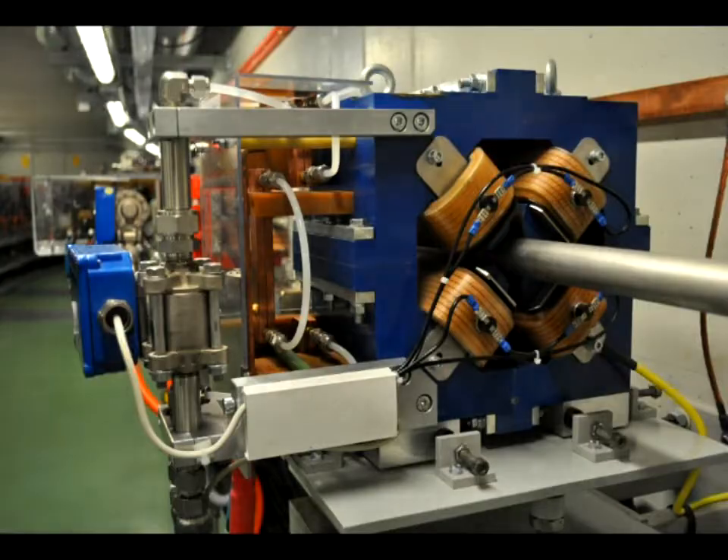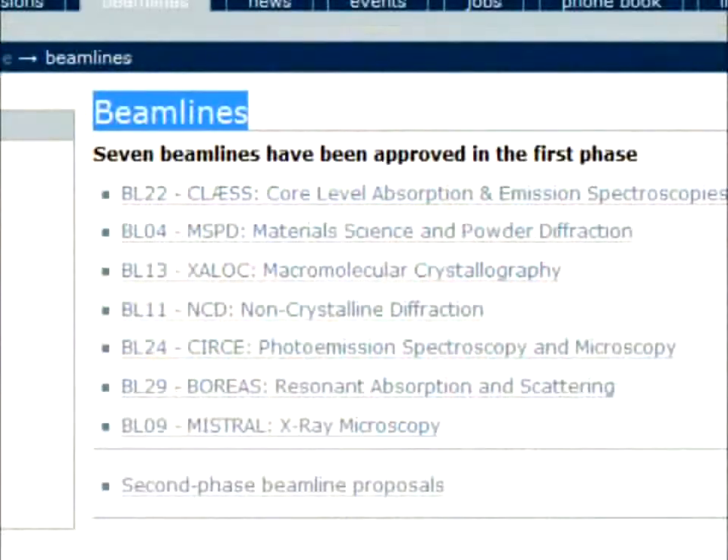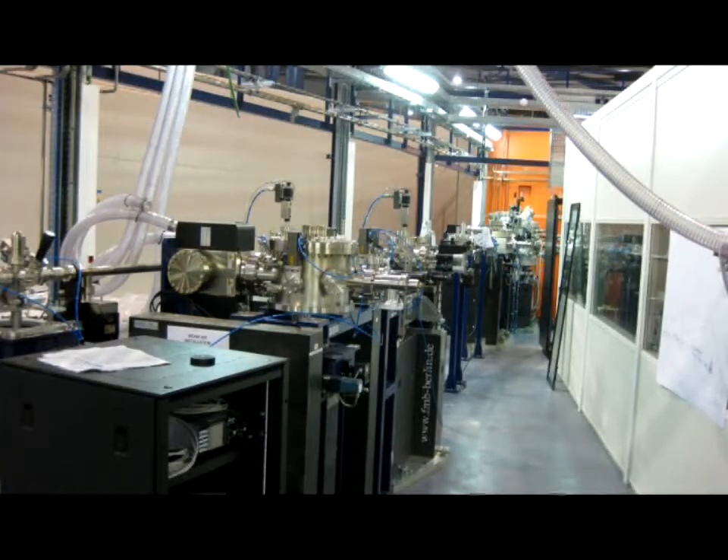CELS, a consortium created by the administration of the Spanish state and the government of Catalonia. In ALBA, there are seven beamlines dedicated to applications in the fields of physics, biology, chemistry and materials science.